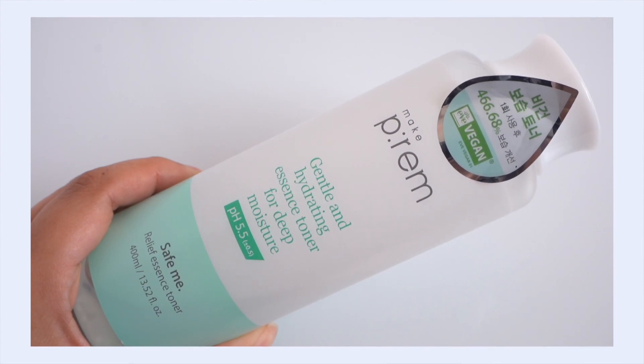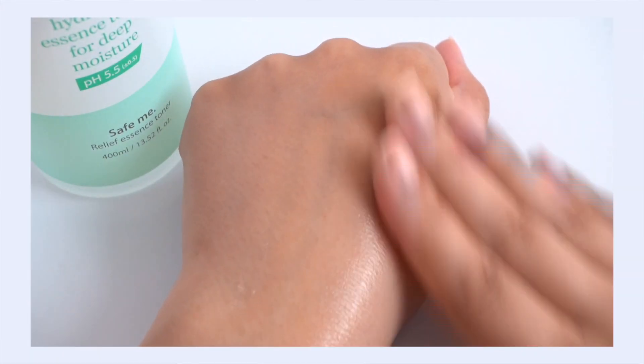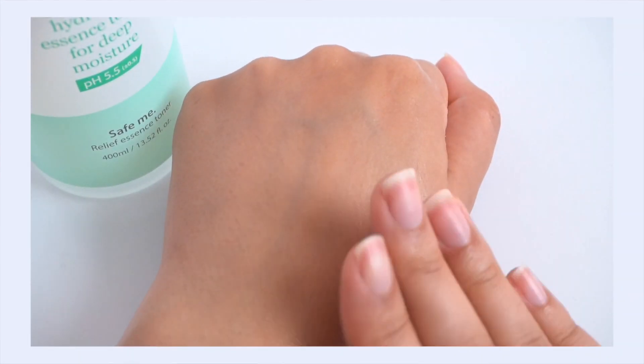That brings me to the Make P:rem Safe Me Relief Essence Toner — one of my true favorite toners. I'm madly, deeply in love with this. It features panthenol, glycerin, and ceramide NP. It has a lot of deep hydration; the texture is really watery with no moisture, but once it absorbs into your skin it really replenishes it deep within. Those who suffer with dehydration know that feeling. People who deal with dehydration a lot do need to pack their skincare with more ceramides to get their barrier function stronger and help their skin hold hydration in longer.